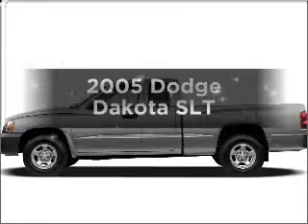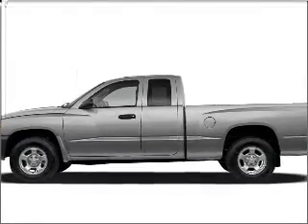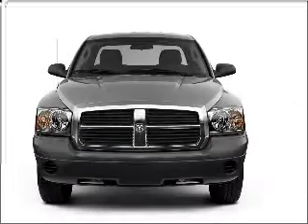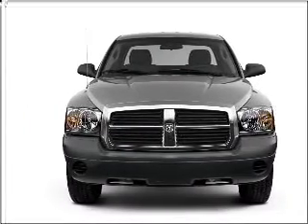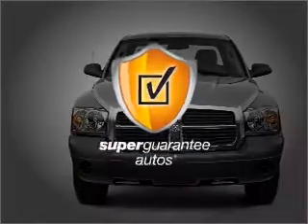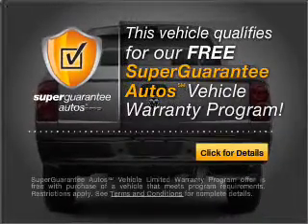Get noticed in this 2005 Dodge Dakota. Travel the roads in style and comfort in this great vehicle, with a reliable 6-cylinder engine connected to a smooth shifting automatic transmission. This vehicle qualifies for our free Super Guarantee Autos Vehicle Warranty Program.